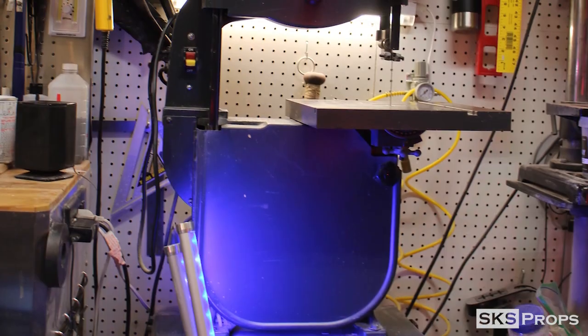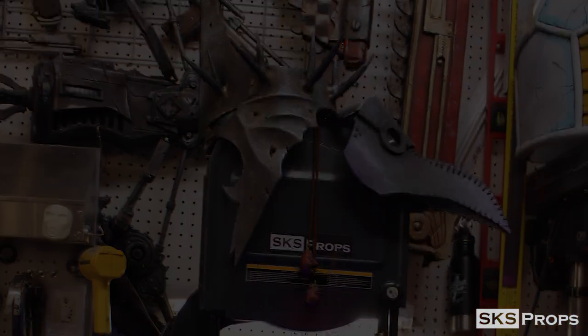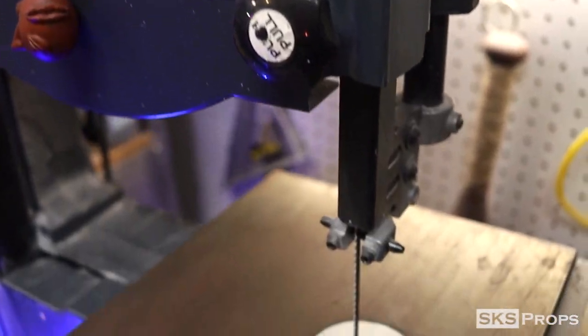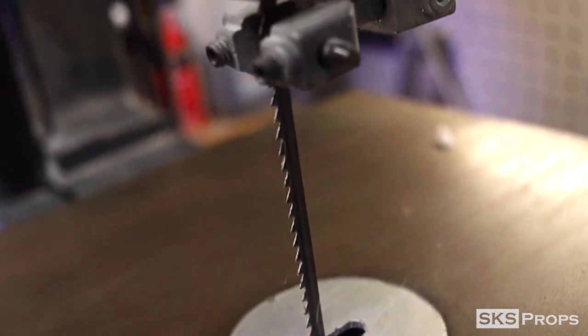The bandsaw that I used was gifted to me by an employee back when I worked at Lowe's, and it's pretty old. It's so old that when I got it, the gaskets on the interior were deteriorating — I had to get new gaskets and a new power supply to get it up and running. One thing I didn't change, though, was the blade. The blade itself is extremely old; it actually can't cut wood or PVC very well at all, but it cuts foam like butter.